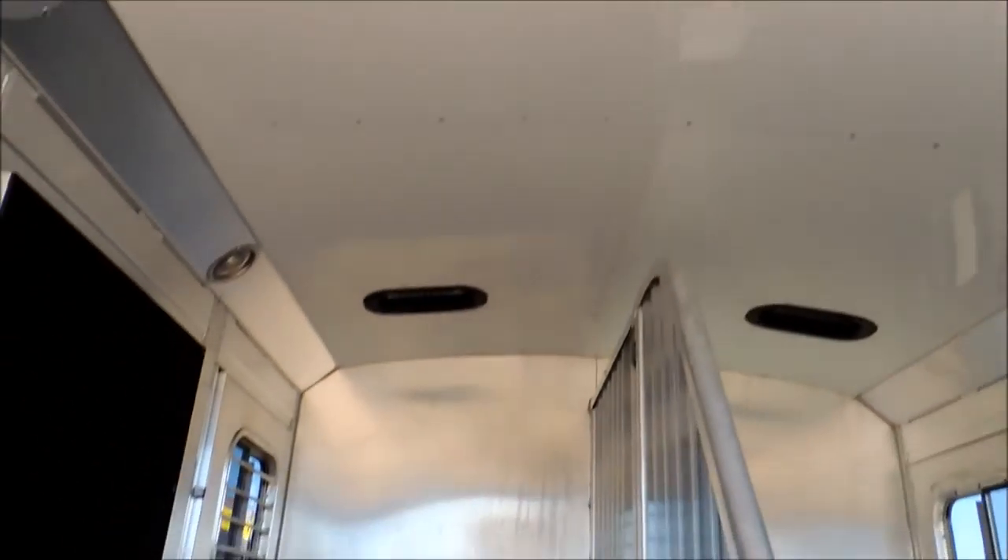Fully insulated — ceiling is insulated, which is not standard on these trailers. Mats are good. To be honest with you, it doesn't show a whole lot of wear any place on it.